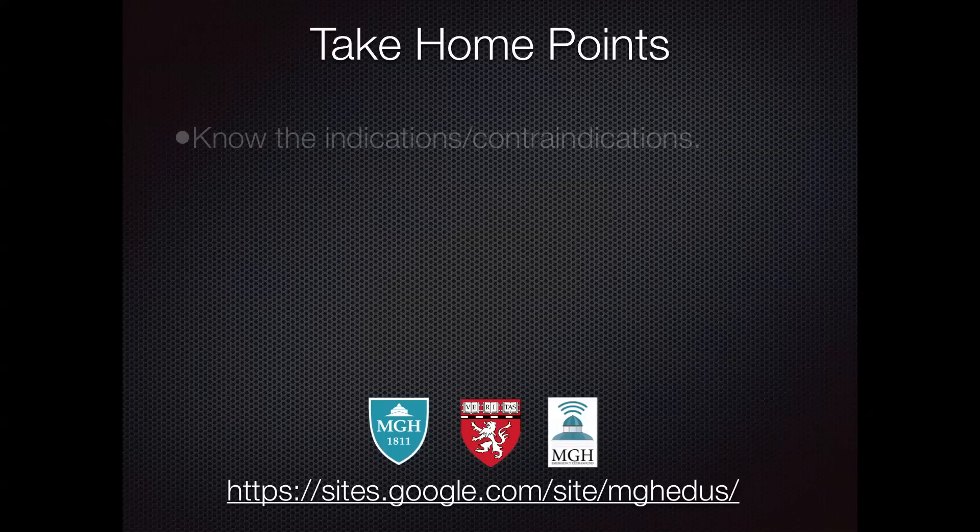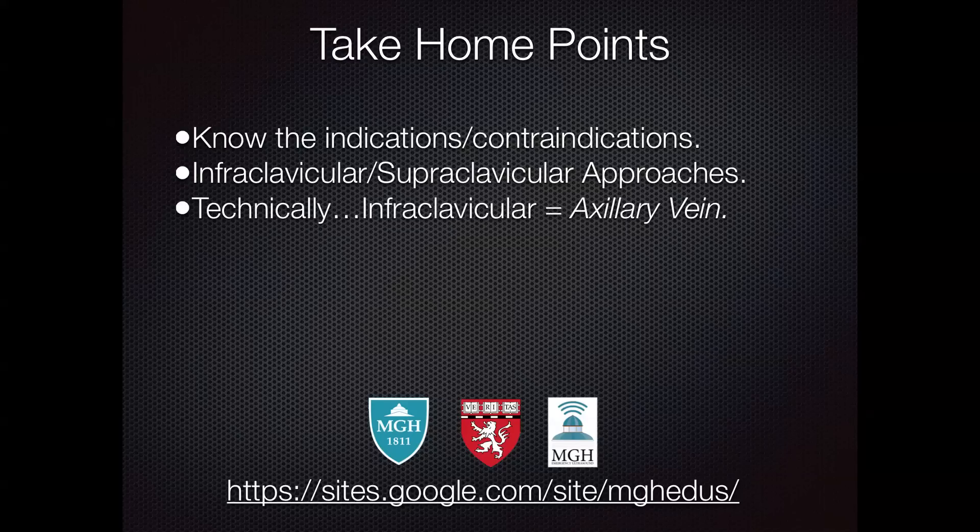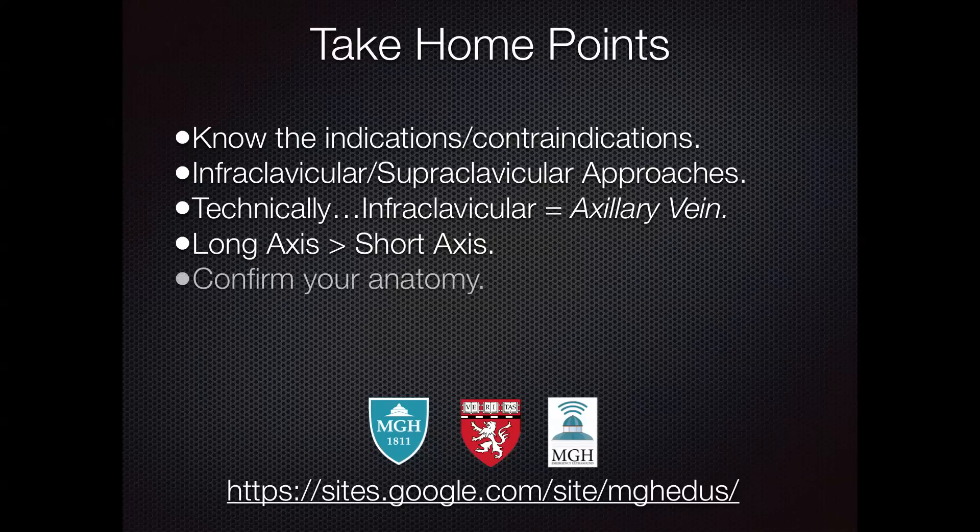Overall take-home points: know the indications and contraindications for subclavian central line placement; know the infraclavicular and supraclavicular approaches — technically the infraclavicular approach accesses the axillary vein, but it doesn't really matter; the long axis view is superior to short axis; always confirm your anatomy with Doppler; and confirm wire placement prior to dilating the vessel. Please visit our website and feel free to contact us with any questions.